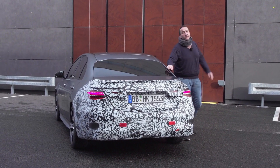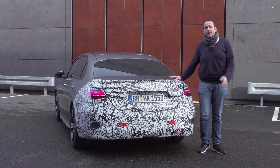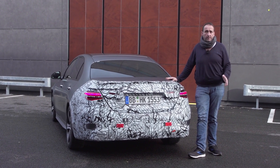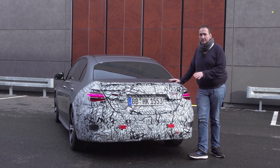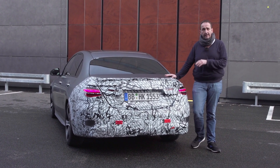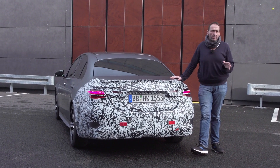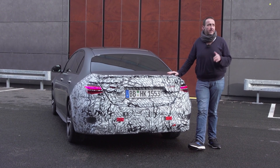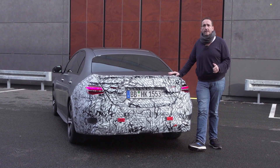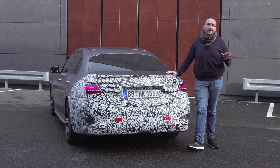Thanks for joining me on that first passenger ride with the new Mercedes C-Class, a car that definitely widened its character. Because it's not only looking more sporty than ever, it's also driving more agile than before, mainly due to the rear wheel steering. But Mercedes hasn't compromised on the comfort side — it is still a very cozy ride, a very quiet car, a very luxurious car as you might expect from Mercedes.